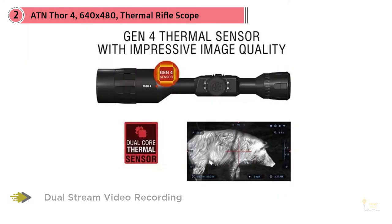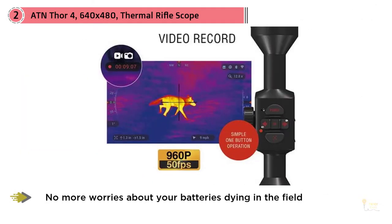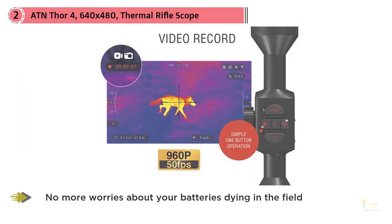While many other thermal scopes are capable of recording internally and externally, ATN took things a step further and has included the ability to record directly to an SD card in HD, which will take a ton of hassle out of duplicating or backing up your recordings.